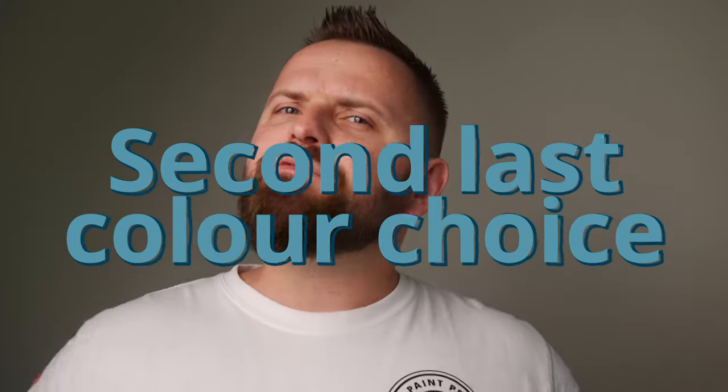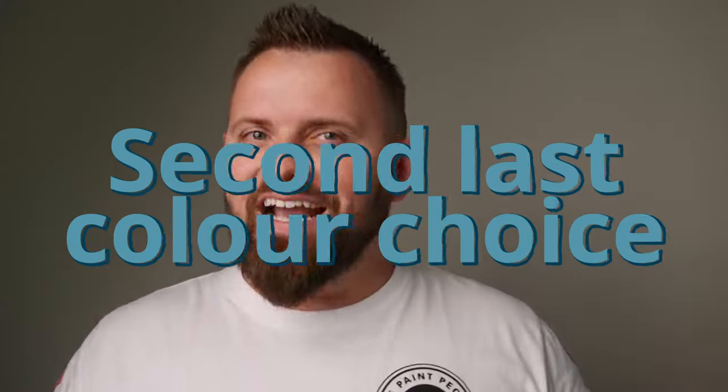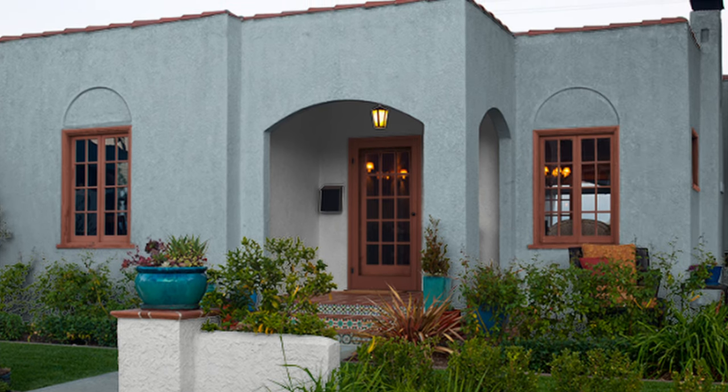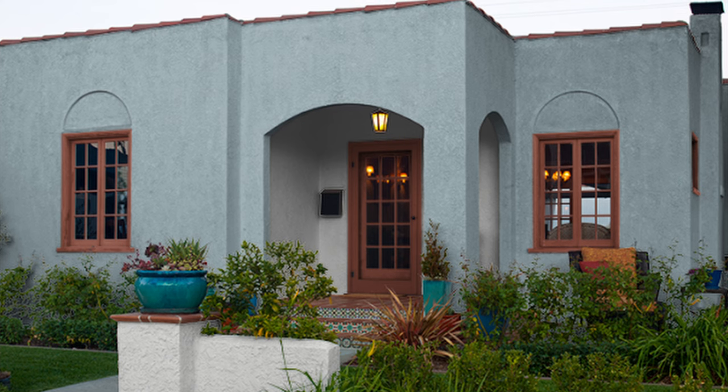The second-to-last color choice is one that doesn't feel overly natural as a house color choice, but when it works, it's absolutely beautiful. The color is called Buxton Blue. There are certain properties that this color suits perfectly, but when you bring this color into a more landlocked suburb riddled with neutrals, it can be a tougher decision. But hey, your house could become the standout amongst a bunch of off-white abodes. Maybe Buxton Blue's for you.